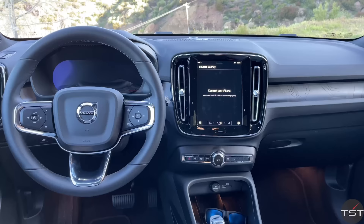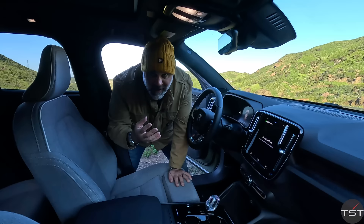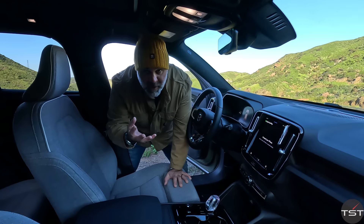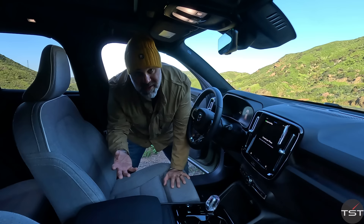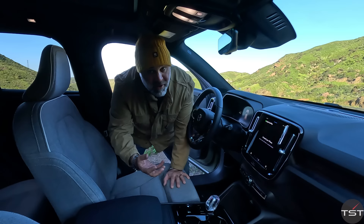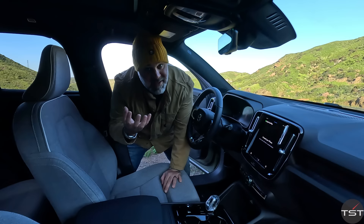There's no start button. To start the car, you get in, put your foot on the brake, and put it into gear. Here is another problem that didn't need solving — what was wrong with the button? It's one of many examples where you shouldn't follow Tesla and Lucid down the rabbit hole. There are plenty of times you might want to turn the car on without sitting in it, and plenty of times you might want to turn it off without getting out and walking away entirely. It is a problem that didn't need solving.